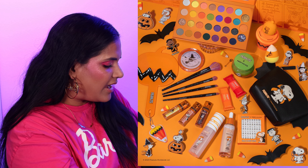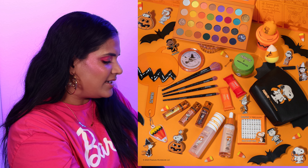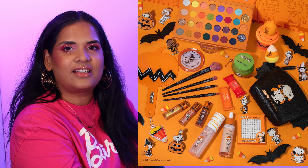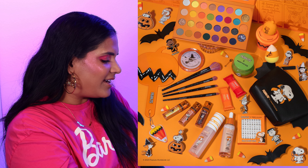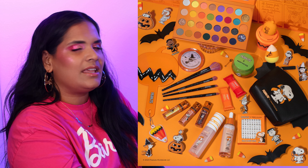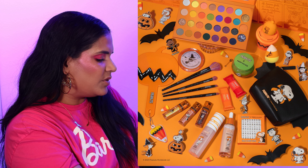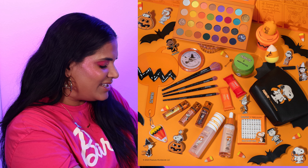We also have another Halloween collection from the drugstore — this is Profusion, probably my favorite brand of the three Halloween collections we've discussed so far, but again I just don't need it. It's a cute grungy palette, I love the orange packaging. If you're looking for reviews I'm sure it's out there, but it's an easy skip for me.